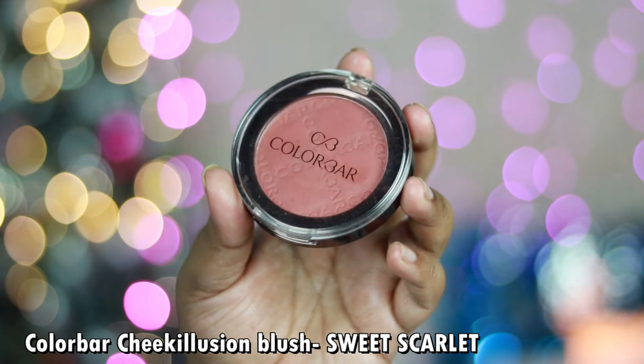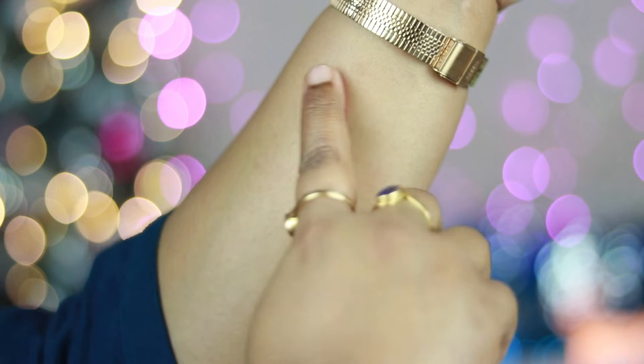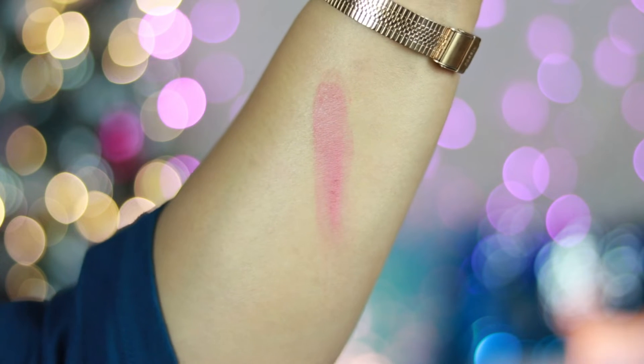My favorite powder blush of 2021 is the Colorbar Illusion Blush in shade Sweet Scarlet — a beautiful earthy, dusty rose shade with lots of browns and completely earthy undertone. It has a soft matte finish — not powdery or cakey — with a softness that looks stunning. It pairs well with warm-tone eye looks and works on all Indian skin tones from fair to deep, without any shimmer particles.